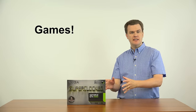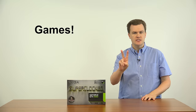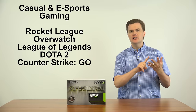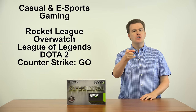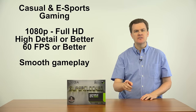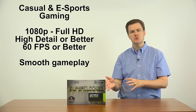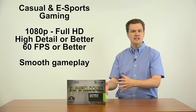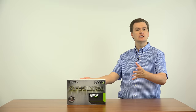Now, games. Many people buy these cards specifically to play games. I'm going to break games down into two categories. First, casual or e-sports games. Do you like to play Rocket League, Overwatch, League of Legends, Dota 2, Counter-Strike Global Offensive? All of those games will play perfectly at 1080p or full HD resolution at 60-plus frames per second with no issues whatsoever on this card. You don't need to spend more than about $100 to $120. You don't need four, six, or eight gigabytes of VRAM for those kinds of games. If that's all you want to play, great card — go buy it.